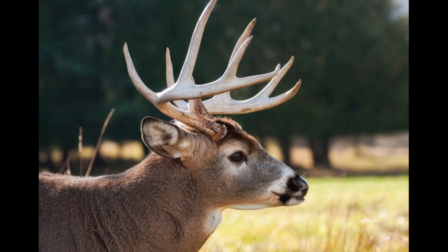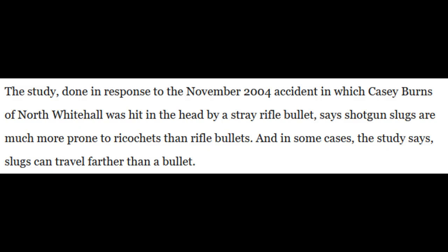I'll first start off with why you would use shotgun slugs and sabots for hunting deer. Many states have laws that prevent you from using rifles to hunt deer. This is due to the concern that rifle bullets can travel a long distance and might kill or injure someone. Shotguns are viewed as much safer because their rounds don't travel so far.